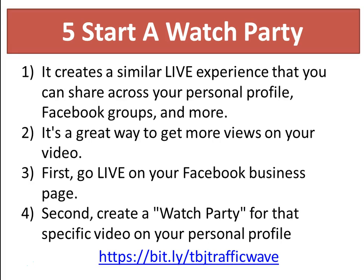Here's how it works: first, go live on your Facebook business page — and if you don't have a Facebook business page, reach out to me and I can help you get one. Then, after you go live on your business page, create a watch party for that specific video on your personal profile. Now you're reaching a larger crowd.